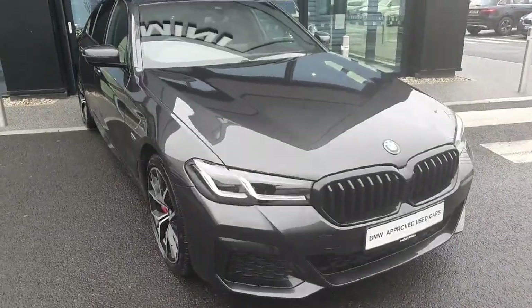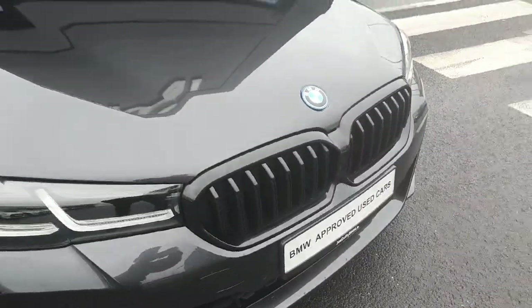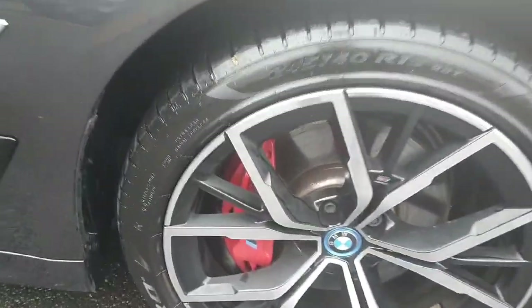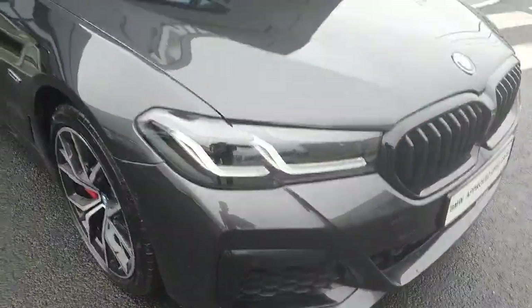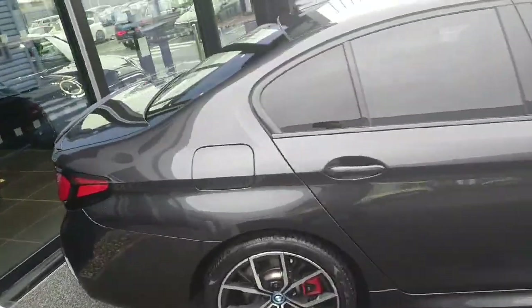This 5 Series does come with the M Sport Pro Pack which includes the blacked out front kidney grille and the upgraded 19 inch alloy wheels paired with the red M Sport calipers. It also comes with LED headlights and spotlights and privacy glass all around the back windows.